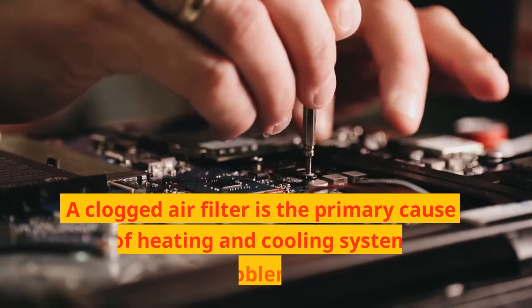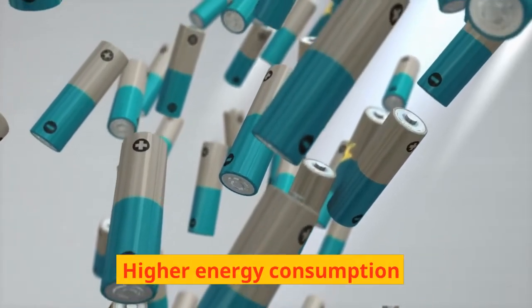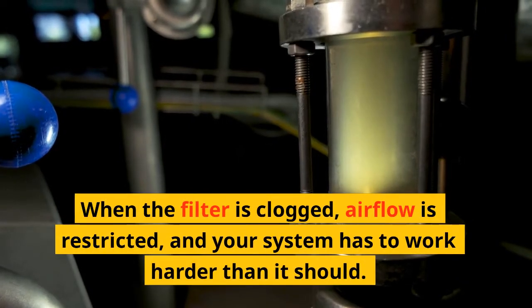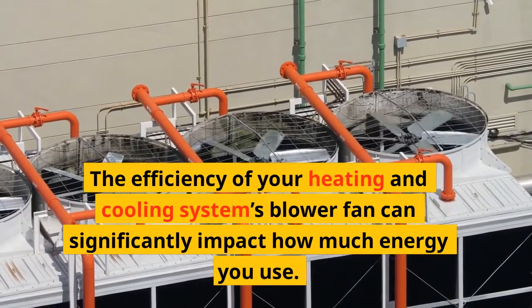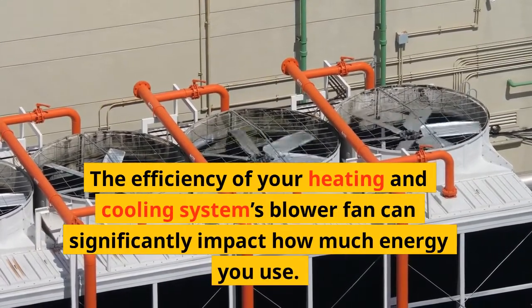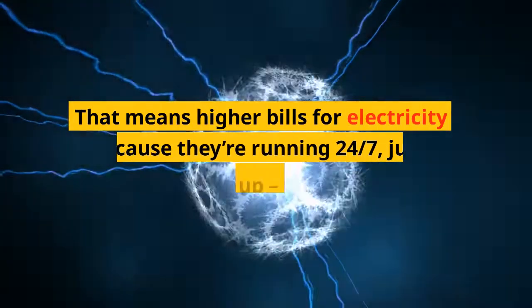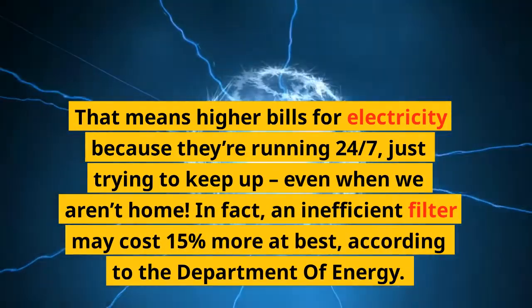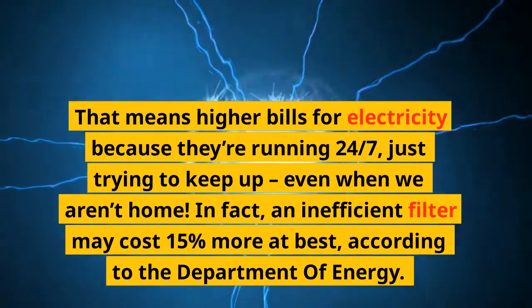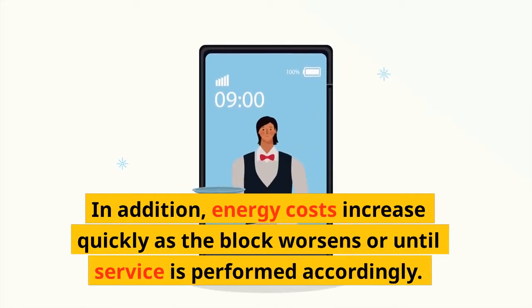A clogged air filter is the primary cause of heating and cooling system problems. Higher energy consumption: when the filter is clogged, airflow is restricted, and your system has to work harder than it should. The efficiency of your heating and cooling system's blower fan can significantly impact how much energy you use, but unfortunately it has to work harder. That means higher bills for electricity because they're running 24-7, just trying to keep up, even when we aren't home. In fact, an inefficient filter may cost 15% more at best, according to the Department of Energy. Energy costs increase quickly as the blockage worsens or until service is performed.